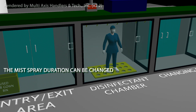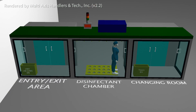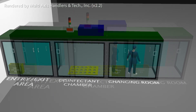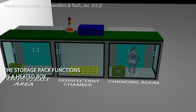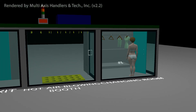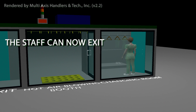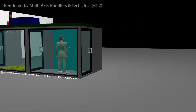This mist is composed of 10% chlorine, which is known to kill the virus and is cost effective. Parameters such as the duration of the mist can be manually changed. The medical staff will then go to the changing room to wear regular clothes. The storage rack also functions as a heated box with a temperature of 36 degrees Celsius, which will keep the virus from the clothes. The medical staff can now exit the infected perimeters safely.